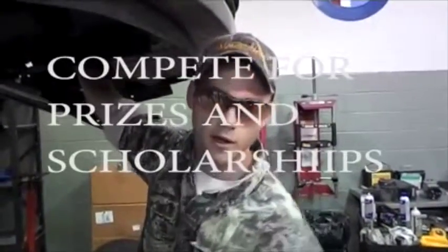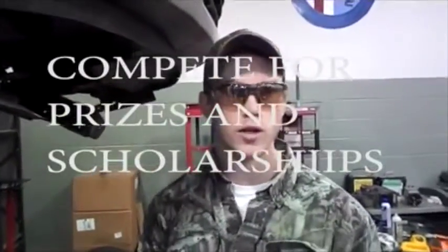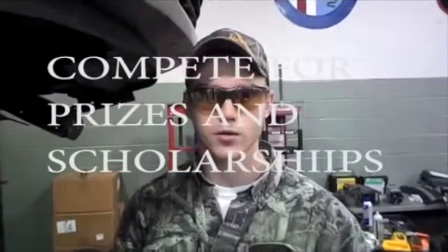Worcester Tech Automotive has given me the training and the opportunity to win several thousand dollars in scholarships from skills contests and Ford AAA contests.